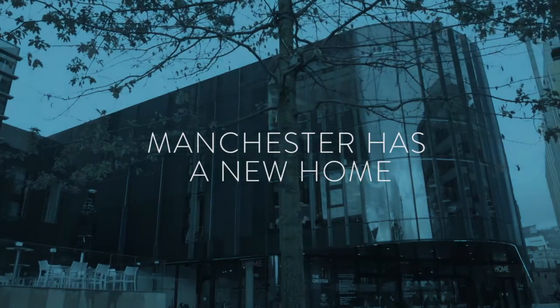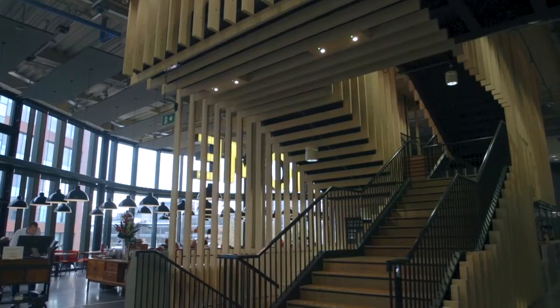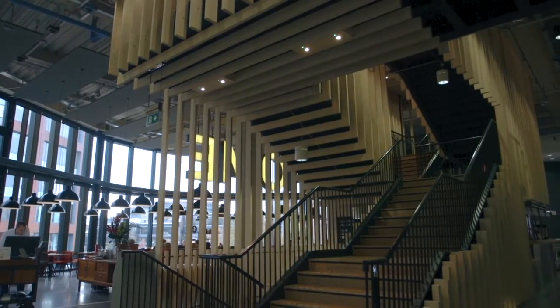When you walk in it just looks like a really welcoming space. I like the way it kind of looks quite industrial. I think it's so extravagant in its vibe that it does really feel like home, or a place where you can come and you can feel comfortable.